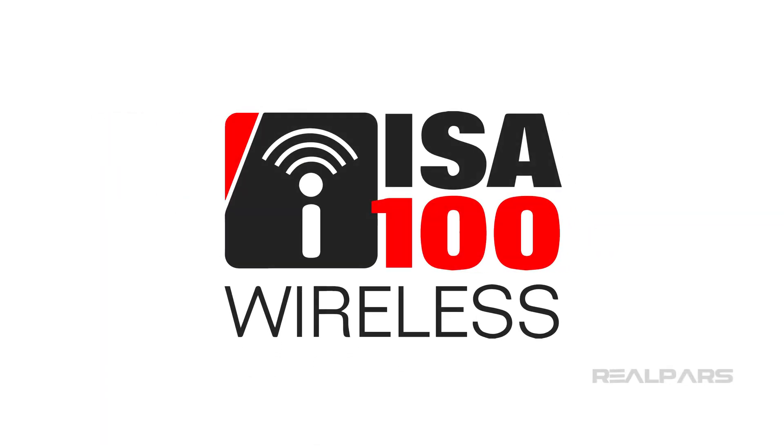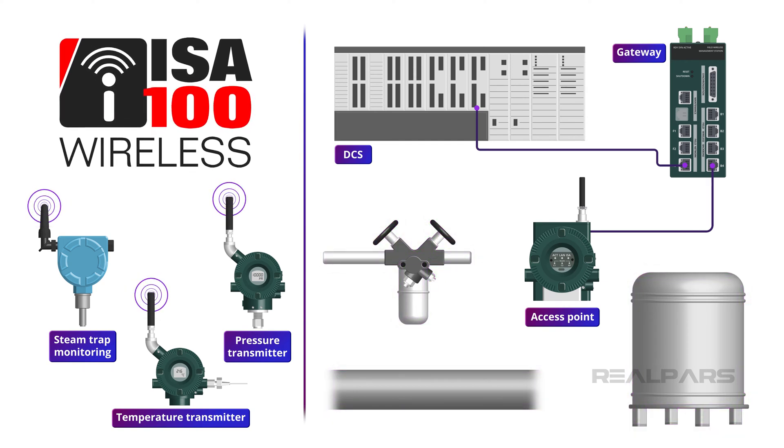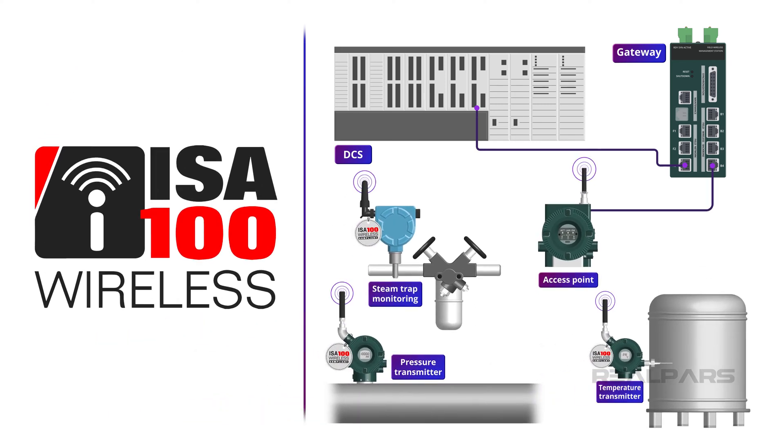This video is sponsored by ISA100 Wireless Compliance Institute. The ISA100 Wireless Compliance Institute helps instrument and device manufacturers significantly reduce the time, cost, and effort required to develop and bring ISA100 wireless products to market.